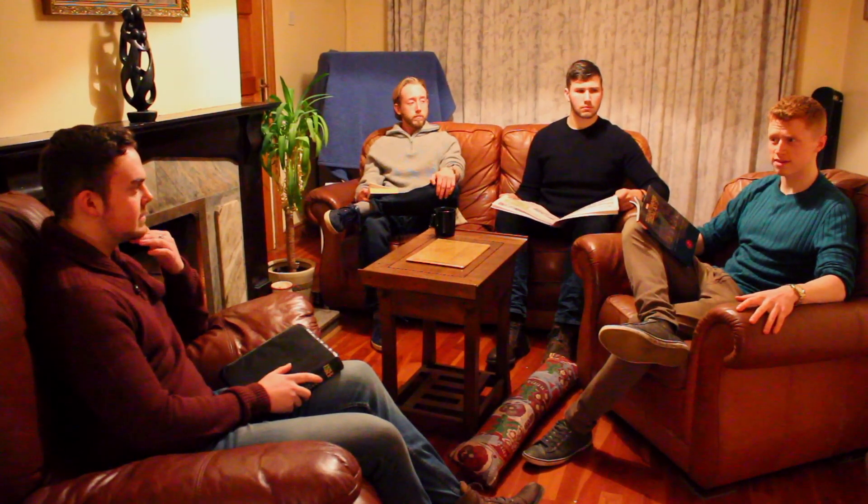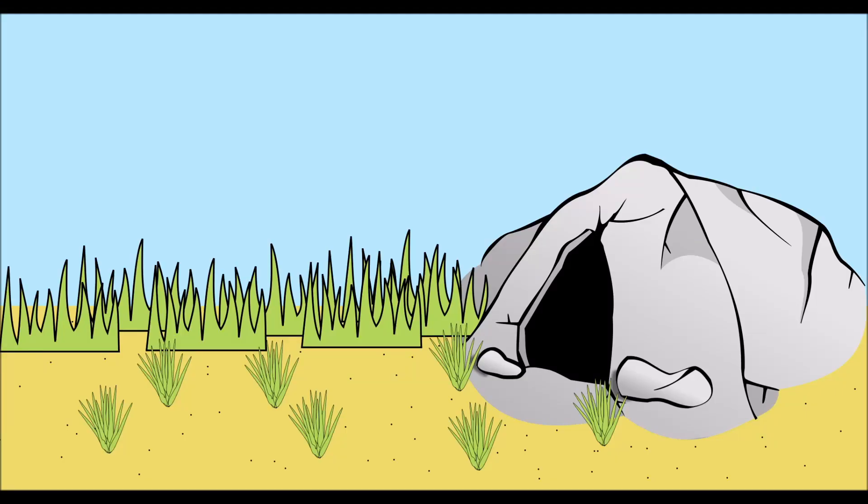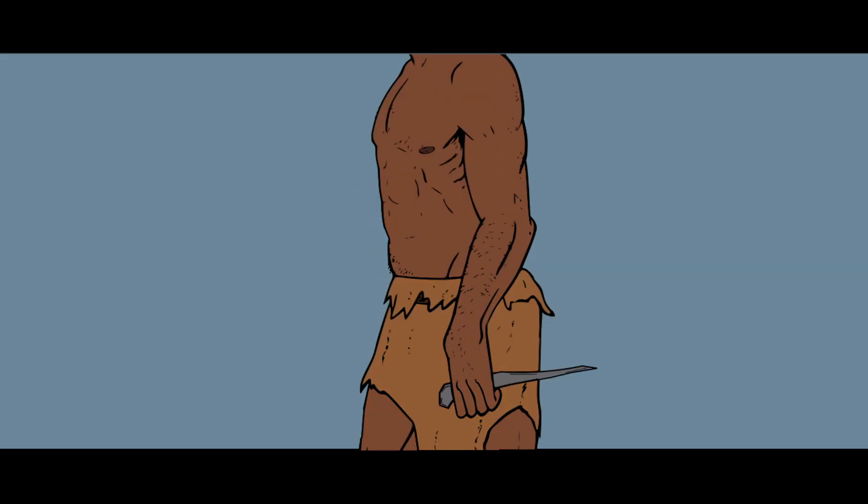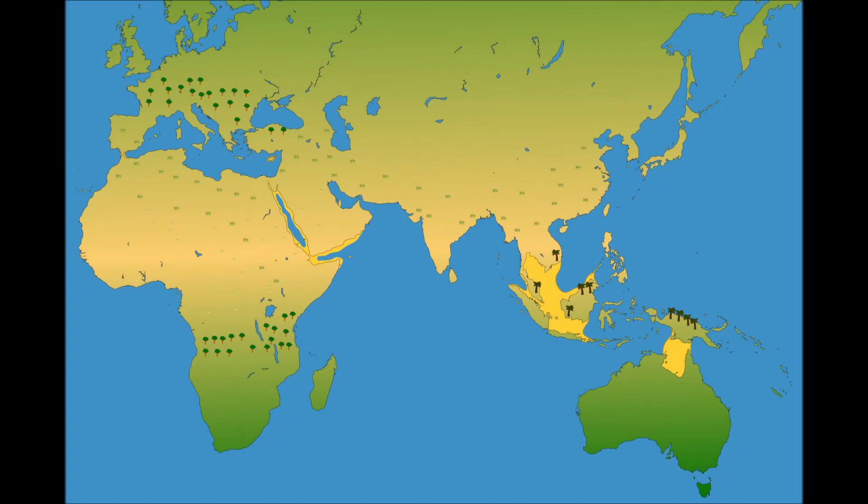And what species was that? Homo erectus, my dear friend. And what were they like? Well, Homo erectus is an extinct species of hominid which originated in Africa approximately 1.89 million years ago. They are the first early humans to have walked completely upright and possessed body proportions comparable to those of modern humans. Homo erectus is an important member of the Homo genus, as they had a widespread geographic and temporal distribution.